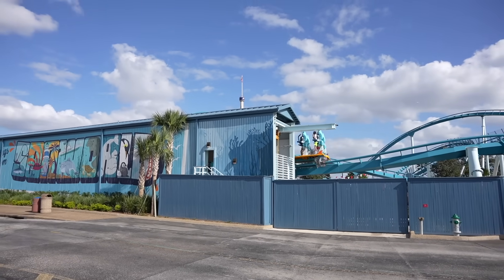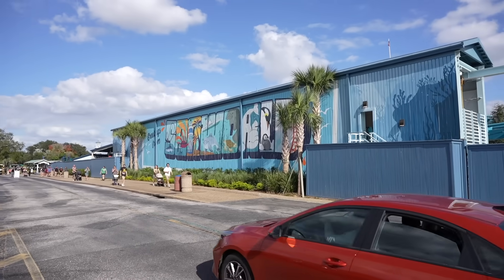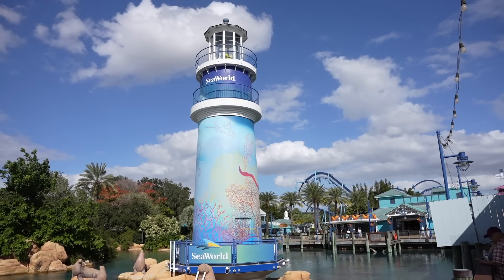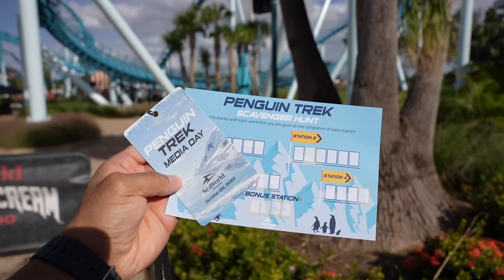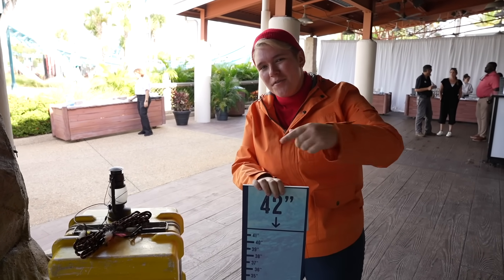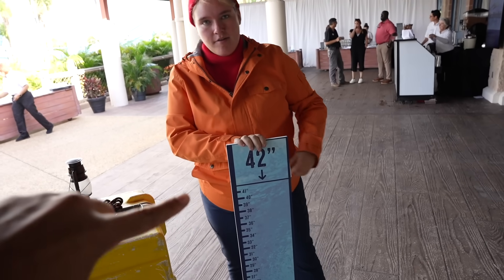And here we are — just made it to SeaWorld Orlando. There's Pipeline right there. I am now making my way over to the front entrance. It is a beautiful day here in Central Florida this afternoon. I am all checked in and ready to go. I was also given a scavenger hunt to do. And you are tall enough for this attraction, my friends.